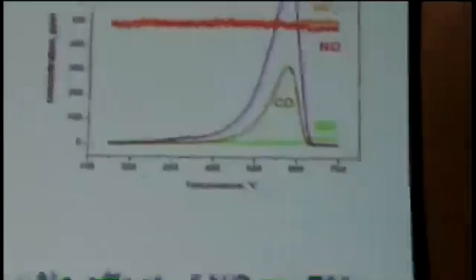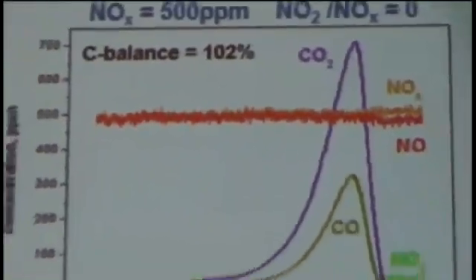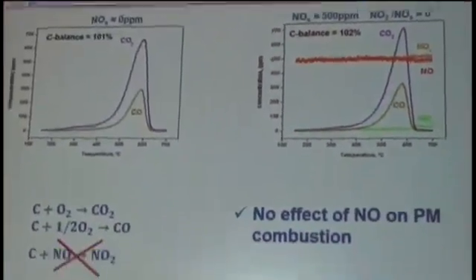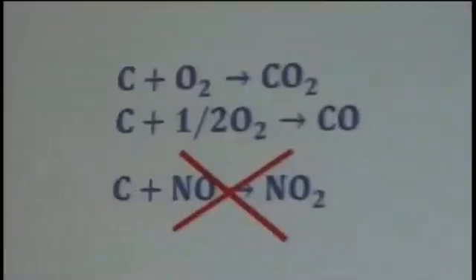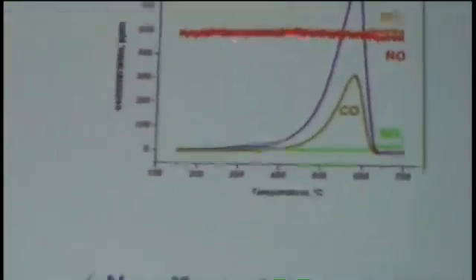When co-feeding 500 ppm of NO together with oxygen, the CO2 and CO production is very similar to the case with oxygen alone. The light-off is still occurring at around 540°C and the COx production peak is around 580°C. The NO conversion profile remains constant and equal to the feed value throughout, clearly indicating that NO is not able to interact with soot — even in the presence of NO, soot oxidation is carried out by oxygen alone.